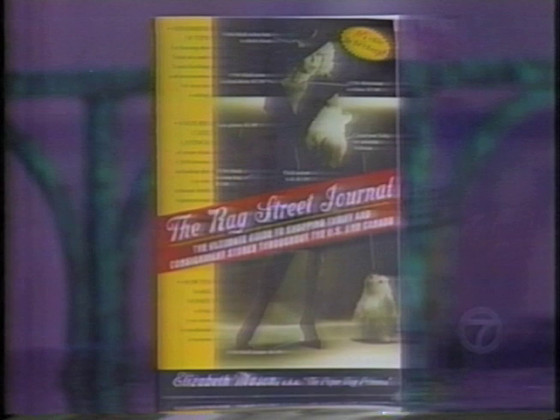Today we're talking about hidden riches — not only unclaimed money, but also unknown treasures in your home that you might be able to cash in on. Elizabeth Mason is a professional treasure finder and the author of the book called 'The Rag Street Journal' — get it, Wall Street, Rag Street. With garage sale season coming up, don't start getting rid of everything.